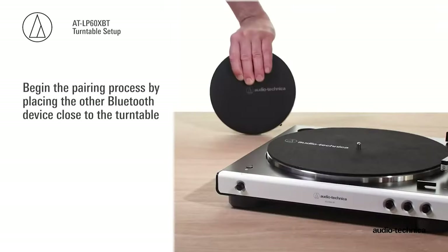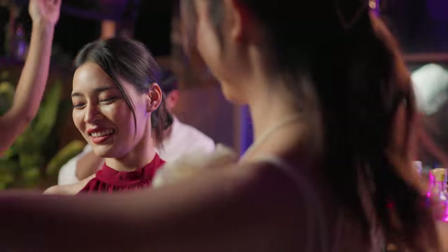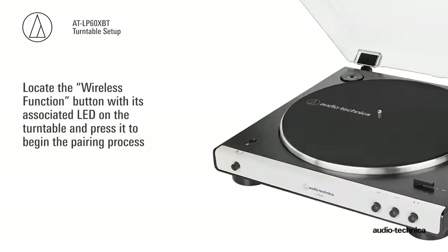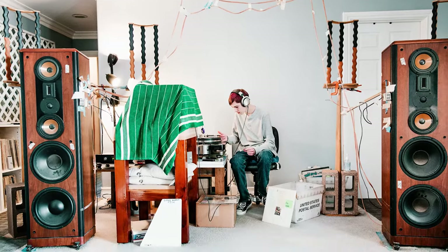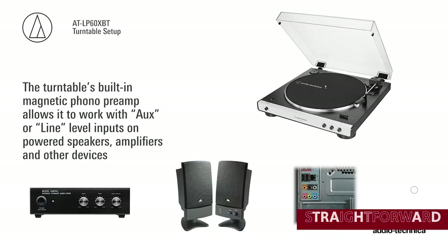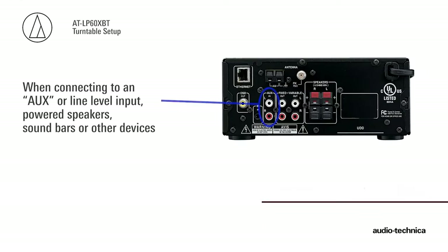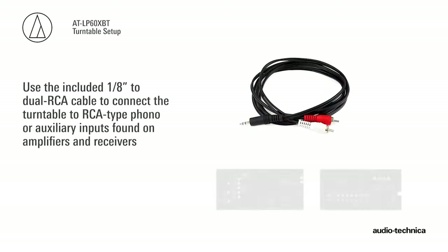Now, we have to be honest with you — at this price point, there are a few compromises. The soundstage could use a little more crispness in the higher frequencies, and the plinth could be a bit more substantial. But if you just want a straightforward, affordable way to enjoy your vinyl collection and impress your friends with your modern Bluetooth capabilities, this baby is the one. The Audio-Technica ATLP-60 XBT brings the best of both worlds to your living room.